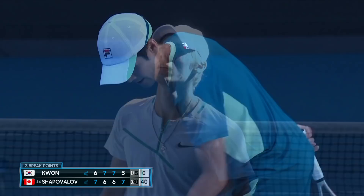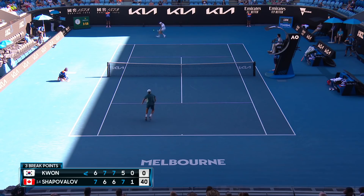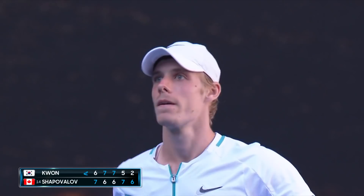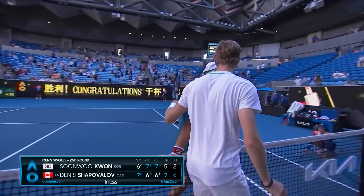Well watched by Shapovalov. And Dennis delivers in one of the matches of the tournament so far. He definitely didn't have it all his own way — some fantastic tennis from Sunwoo Kwon. But the 14th seed Dennis Shapovalov clings on in five sets, 6-2 in the fifth, and he is through to round number three.